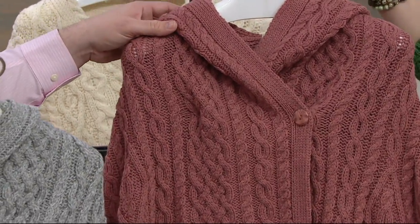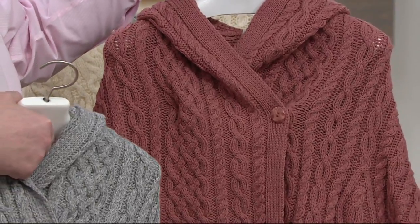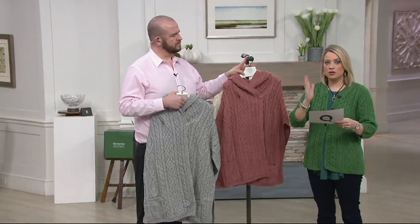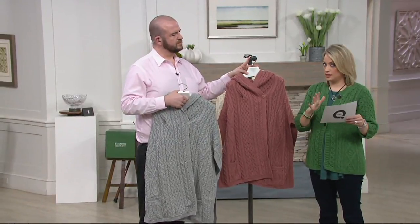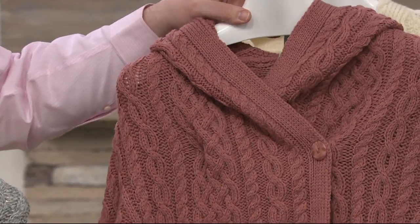Sizing here is a little different than what we've seen from the cardigans. It's a grouped style — a bridge size. So the first size is extra small/small, then medium/large, and our most limited is the extra large/extra extra large.